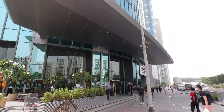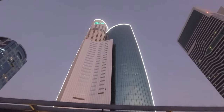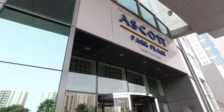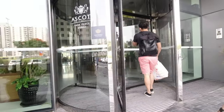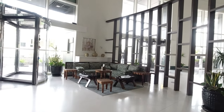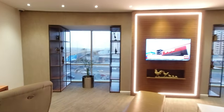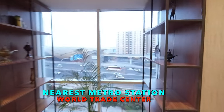Ascot Parkways Dubai invites you to indulge in an exclusive lifestyle of comfort and sophistication in the heart of downtown Dubai. The spacious hotel lobby welcomes you, and the World Trade Center Metro Station is just a walk away.